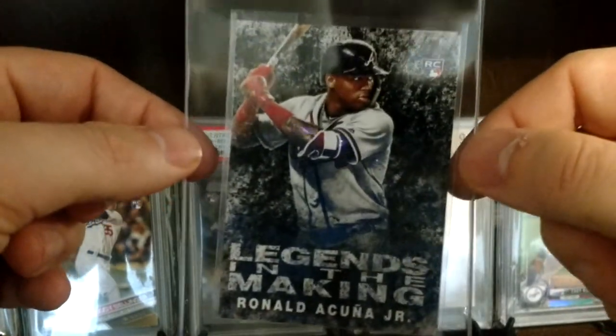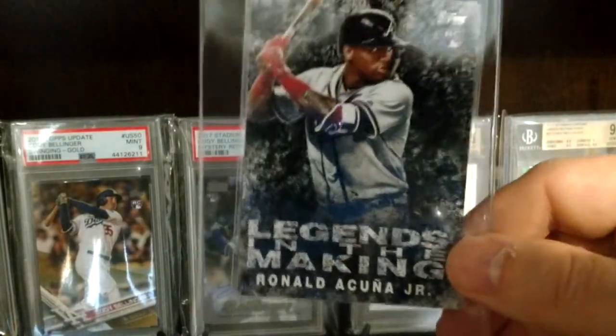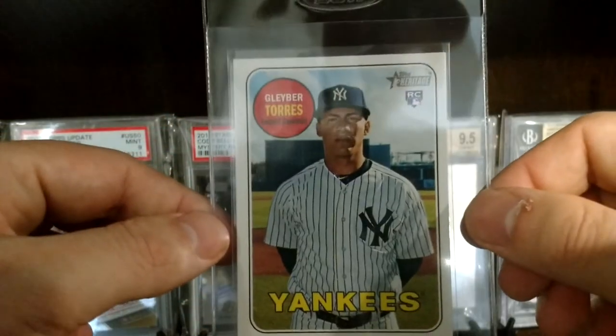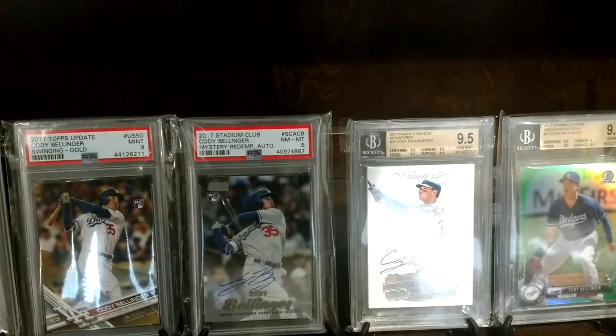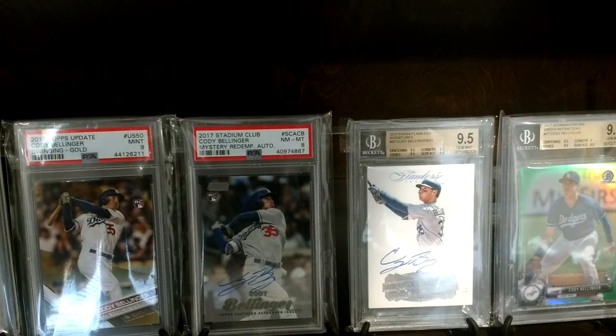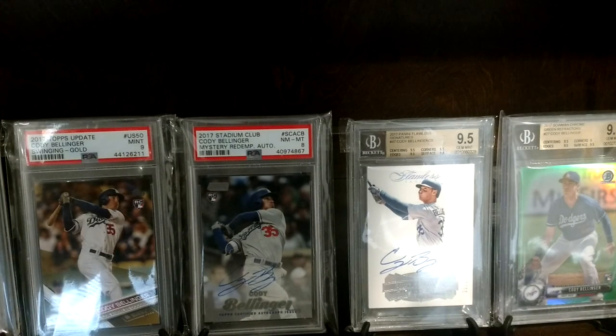Update Legends in the Making Black — these can go for about 50 to 60 bucks if they grade out well. I already have a PSA 10 of this but maybe get another one. We'll finish it off with a little Torres base from 2018. So yeah, that's some of the cards I'm sending in — hopefully get some 10s. We can kind of discuss a little bit of value there when I reveal what they get. Have a good one. Split Rock Gamer out.